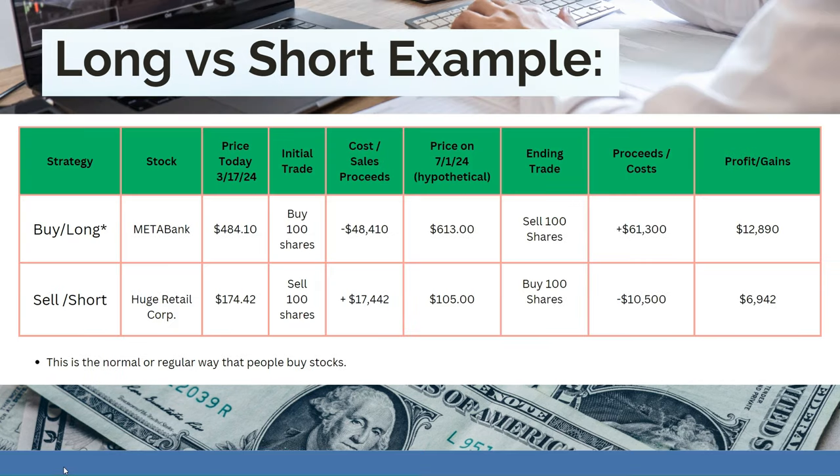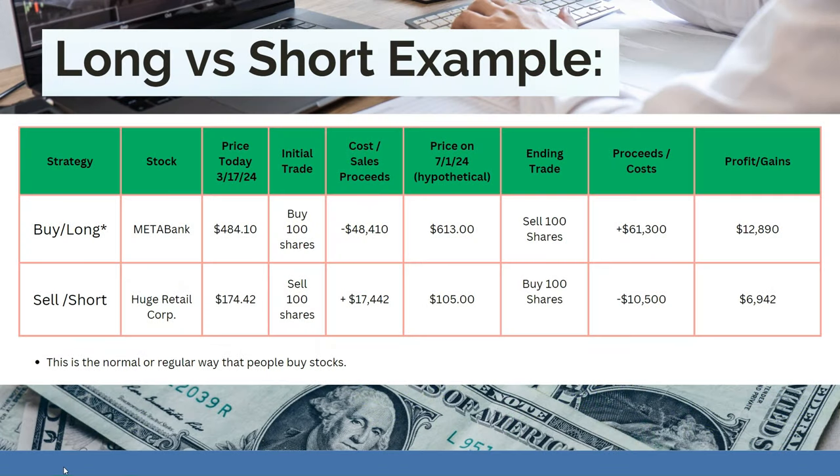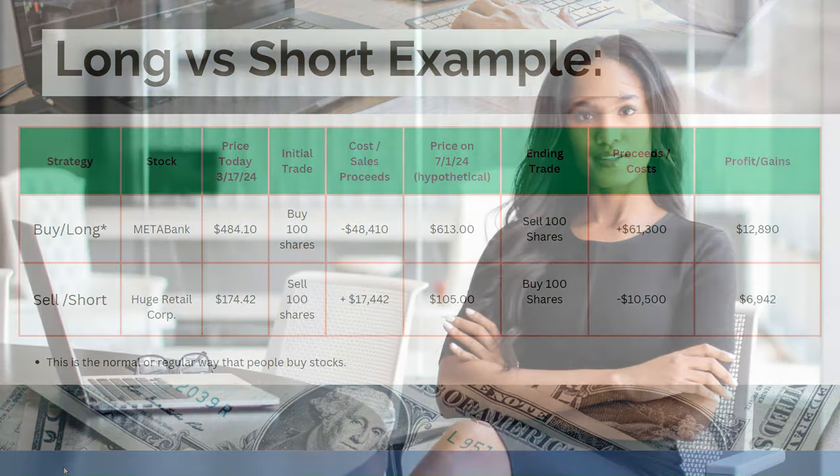Let me take you through an example of both a long and a short sale. For the long position, the stock is Meta Bank, priced at $484.10 as of March 17th. You buy 100 shares, which costs you $48,410. Theoretically, on July 1st, 2024, the price has risen to $613, so you sell 100 shares and collect proceeds of $61,300. Subtract the cost of $48,410 and that leaves you with a net profit of $12,890.